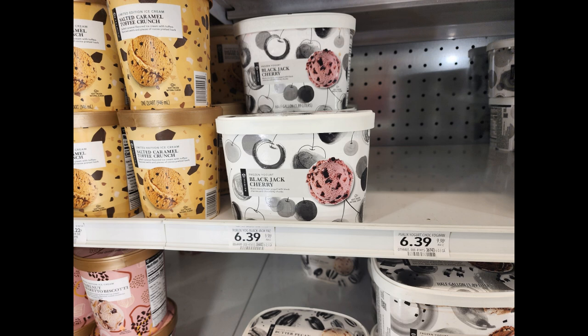I also went ahead and picked up a half-gallon of Publix ice cream because I had a perk on my account for a free one.